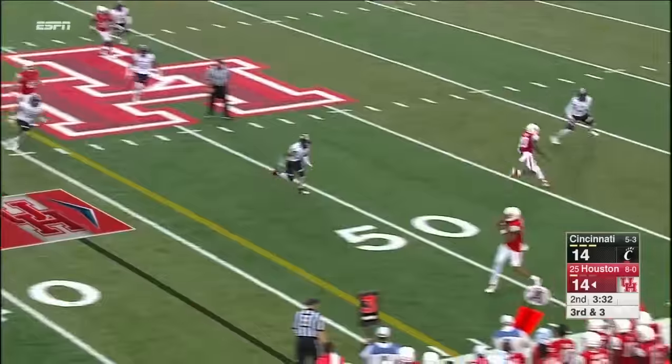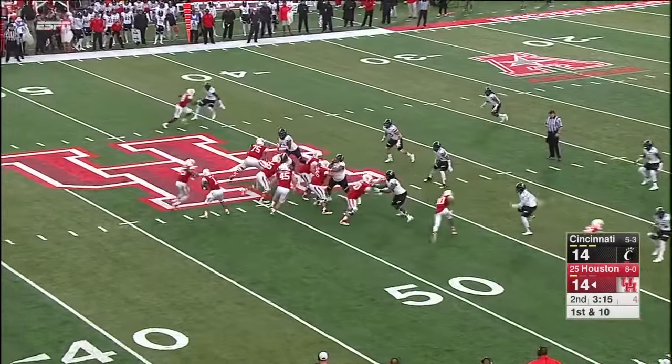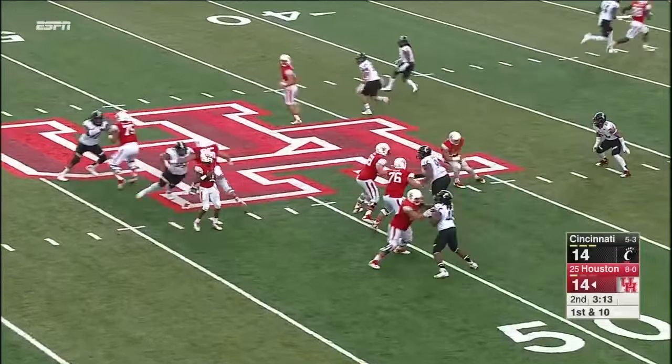From an empty set, quick throw by Ward — wide open was Chance Allen. He's still really learning the position and learning what it takes preparation-wise to be an elite quarterback.